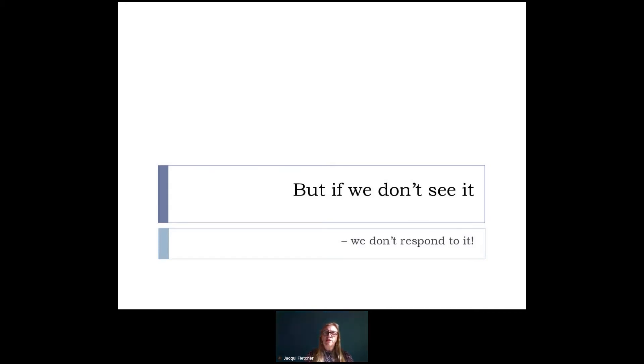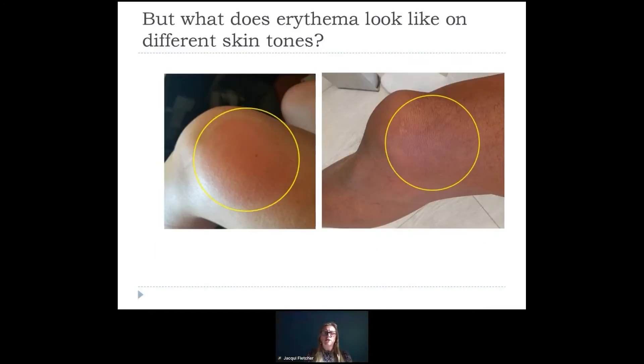The challenge when using visual assessment on dark skin is: if we don't see it, we don't respond to it — that measurement and treatment don't start to happen. If you look at the two images here, the image on the left is my leg. This is a straightforward example: I had been sitting on a train with my legs crossed, I uncrossed my legs and had that lovely red circle where my legs had been pressed together. What you see on the right is a colleague who has dark skin. They had done exactly the same. And you can see that if I did not put that yellow circle around the area on their leg, you would find it very difficult to see. Although there is the same erythema, the same physiological response, what you see visually is not the same at all.